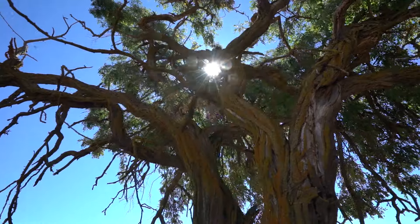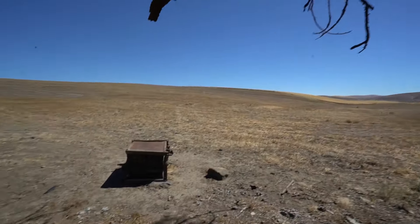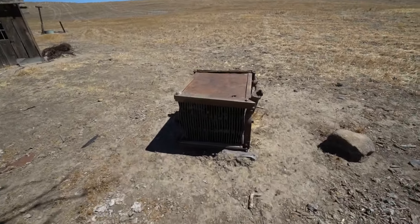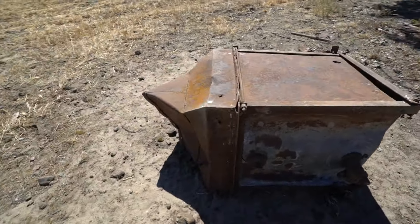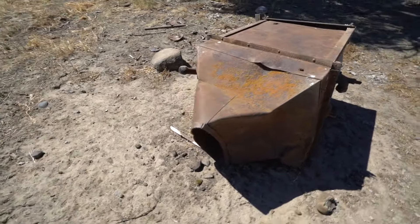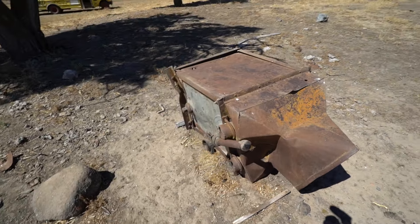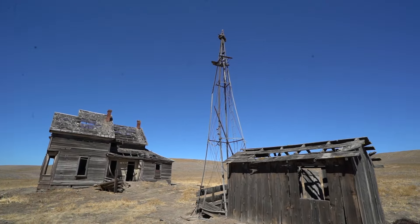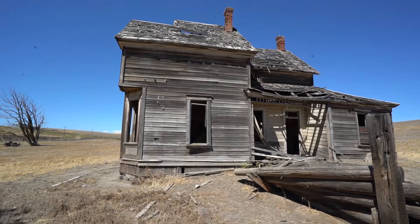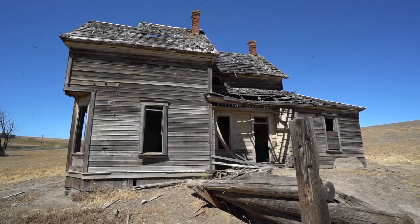Imagine this being your outside view — absolutely nothing. So peaceful out here. Check out their stove, just thrown outside. Nothing's left. It's gonna suck when this house collapses — I feel like it can happen anytime.